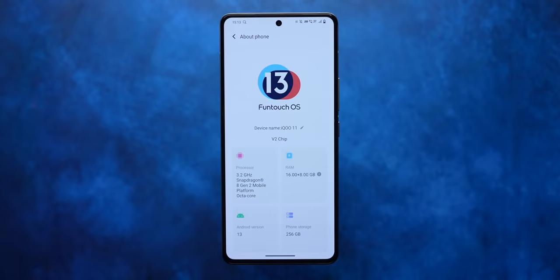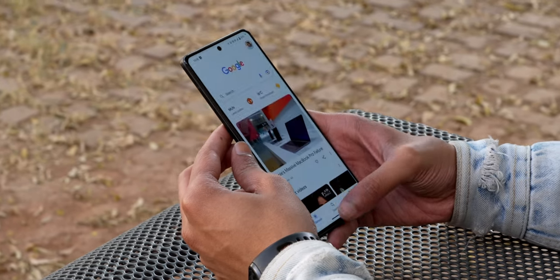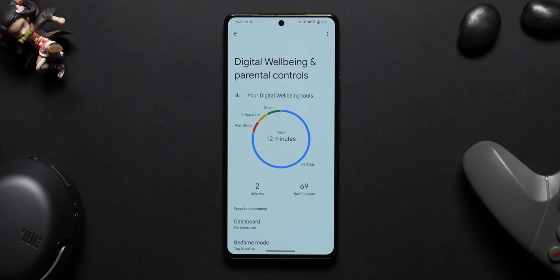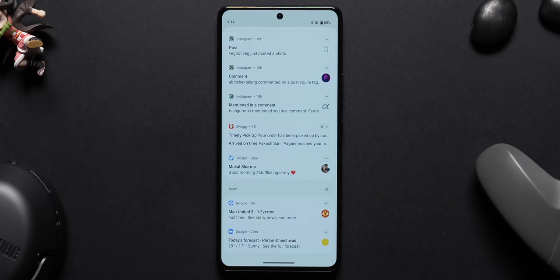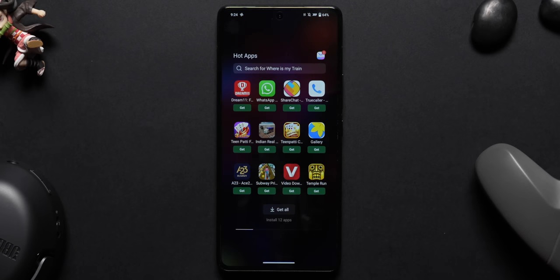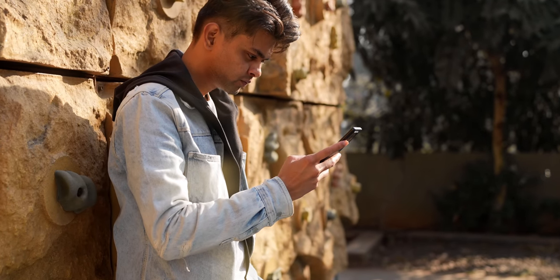The iQoo 11 runs Funtouch OS 13 based on Android 13, with three years of software updates and four years of security updates promised — and iQoo has been good at delivering them. Funtouch is one of the most heavily skinned Android themes, with stock Android elements like app permissions, theming engine, and digital well-being. However, notification shade icons look completely weird, hot apps and hot games persistently sit in the app drawer with no way to switch them off, and there are many pre-installed third-party apps — not ideal for a flagship phone.